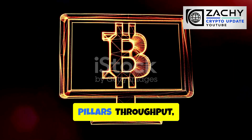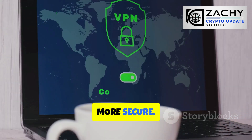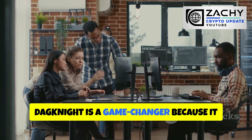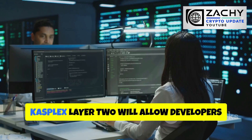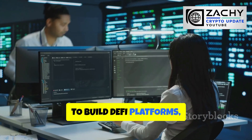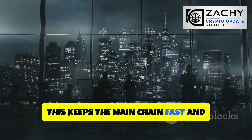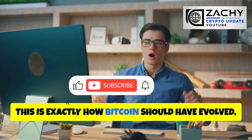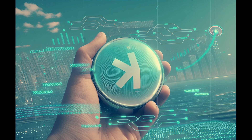Kaspa's roadmap focuses on three pillars: throughput, programmability, and usability. Throughput got its first major win with the Crescendo upgrade, which boosted block production to about 10 per second. Next up is Dagnite, which will make block ordering faster and more secure, paving the way for even higher speeds without compromising proof-of-work security. According to the development team, Dagnite addresses the global latency issues that plague most high-throughput blockchains. On the programmability side, Casplex Layer 2 will allow developers to build DeFi platforms, NFT marketplaces, and DApps on top of Kaspa, while the base layer remains lean and efficient — keeping the main chain fast and decentralized while unlocking an entire ecosystem of applications.